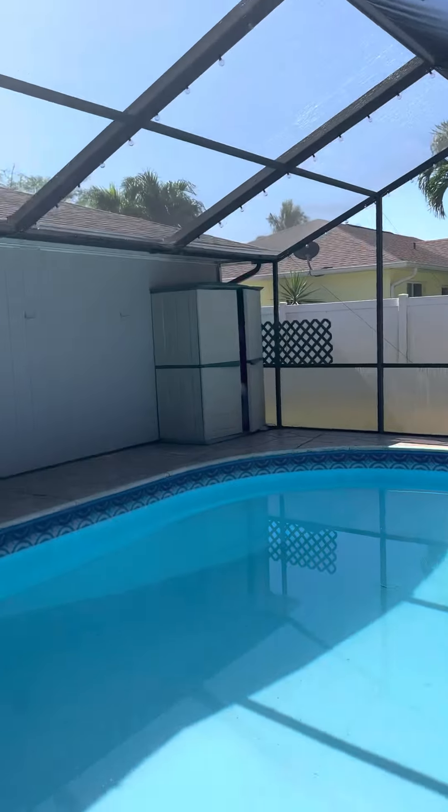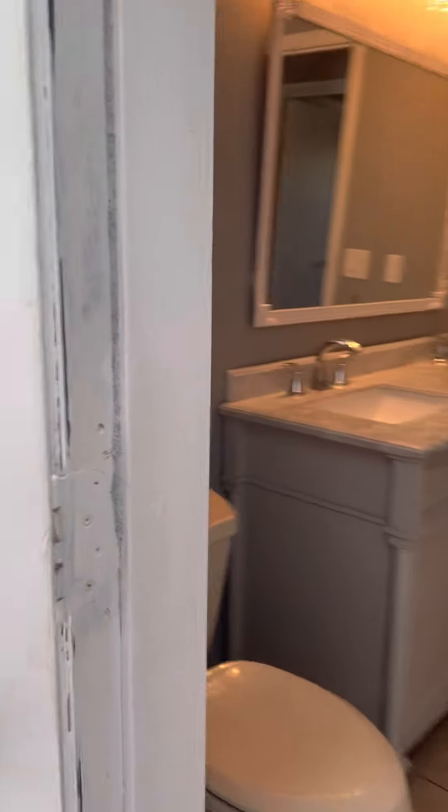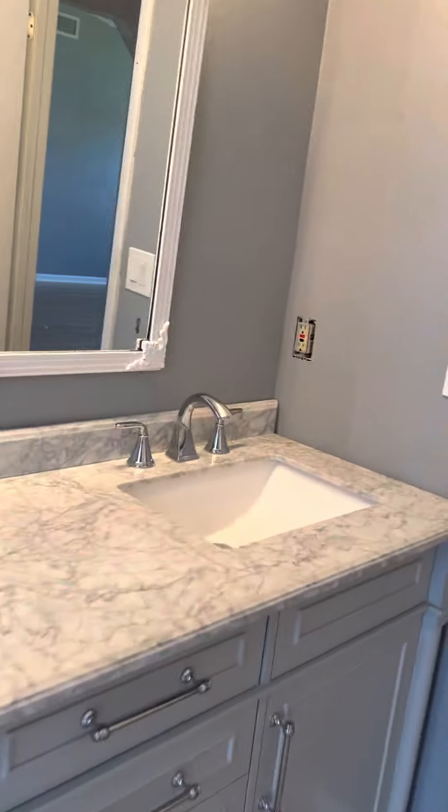It looks like the lot is a little bit bigger — like 145 feet deep instead of 125 — I can check that out. This is the guest bathroom with a fiberglass tub-shower; the vanity's been updated. And then these are the two guest bedrooms with laminate flooring.